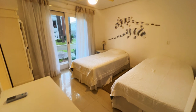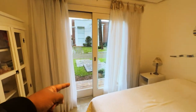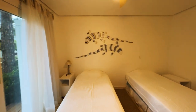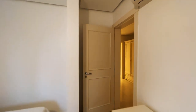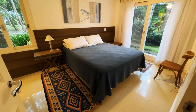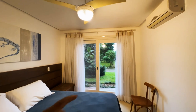Nós temos três suítes aqui embaixo e uma lá em cima. Essa aqui é a suíte de visita — ou a suíte dos guris — com duas camas de solteiro, e acesso diretamente ao jardim. Várias suítes têm esse acesso nessa casa. Aqui o banheiro dela, com o box e chuveiro a gás. A casa tem piso porcelanato, rebaixamento em gesso, telhas em concreto, e todas as suítes têm split. Agora, a segunda suíte: uma suíte de casal lindíssima, maravilhosa, com ar-condicionado e acesso ao jardim da casa.